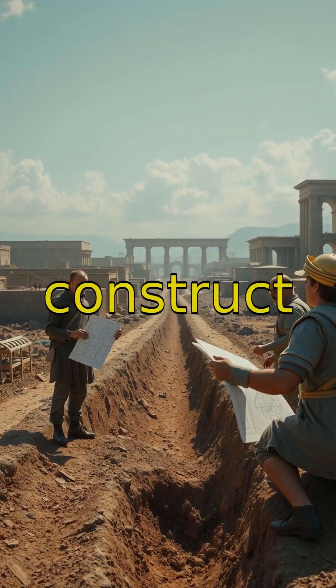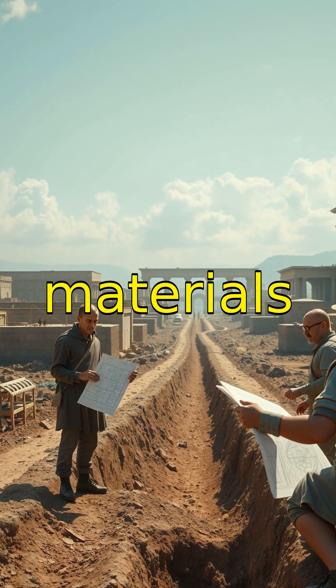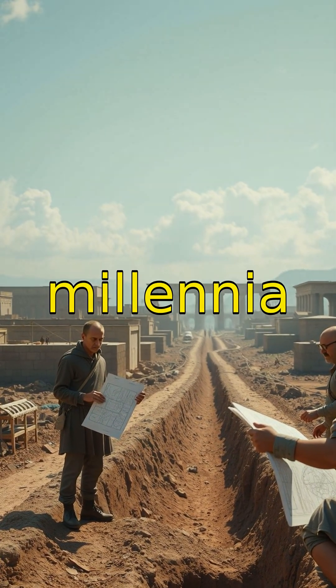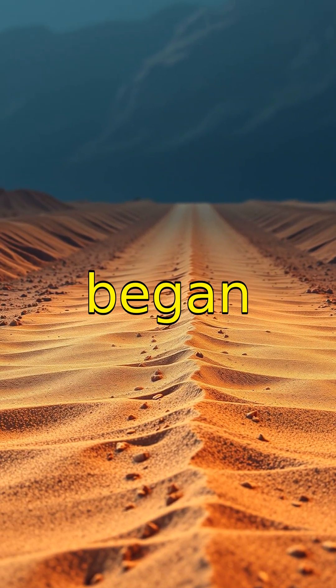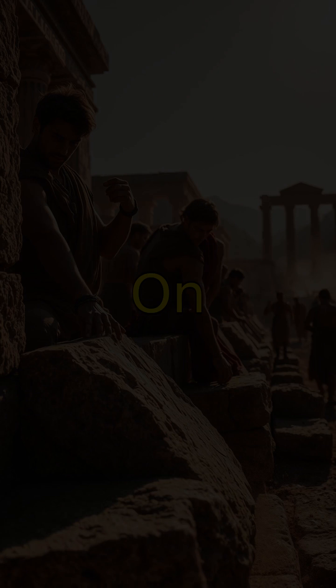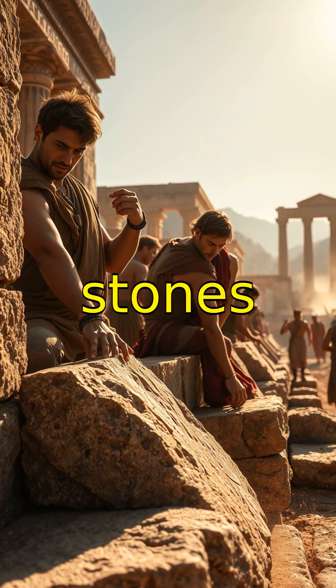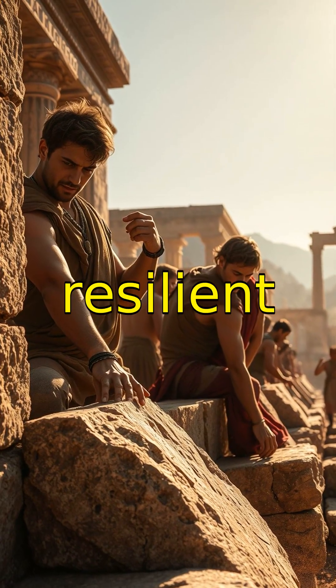But how did they construct these roads? A blend of skilled labor, clever design, and durable materials made them last millennia. Let's start from the ground up. Roman roads typically began with a layer of sand providing a sturdy foundation. On top of this sand, they laid stones tightly fitted together, forging a surface both smooth and resilient to weather.